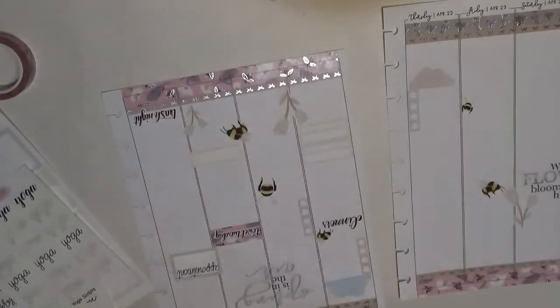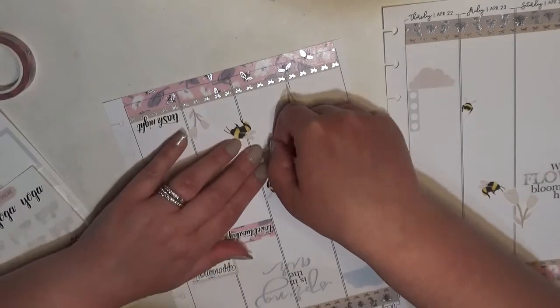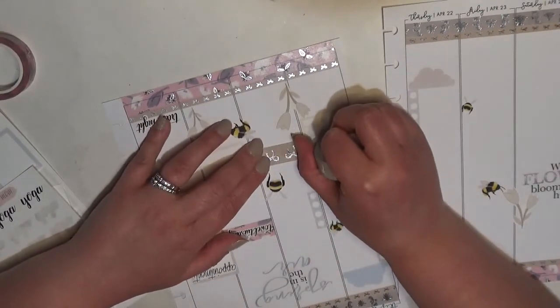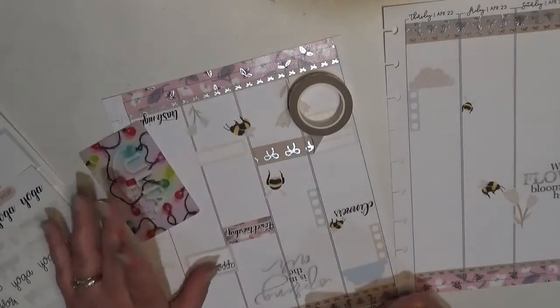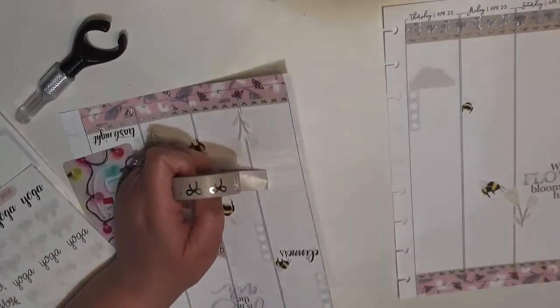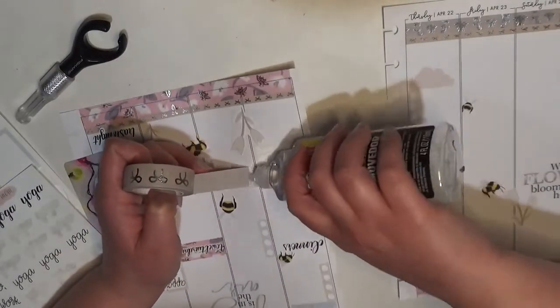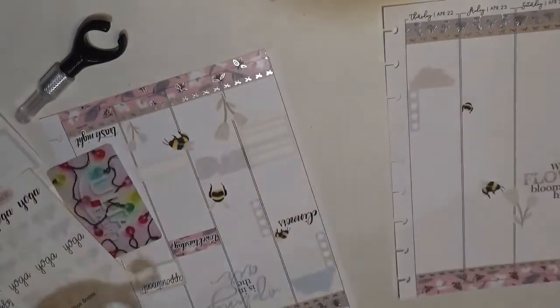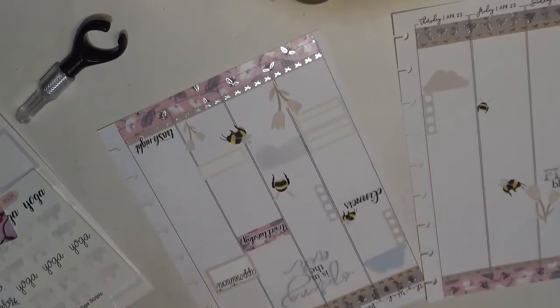I'm going to use the 15 millimeter of that washi for yoga and working out. I feel like maybe that might be a little too much — let me try it and if I don't like it I can use some undo. My hesitation is really just because I want to bring in more of that pink washi, so maybe if I only use it for the yoga days, or if I move towel Tuesday off of it. I think that might work a little better.